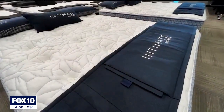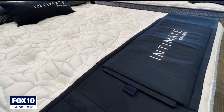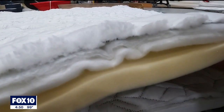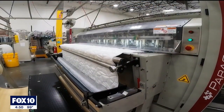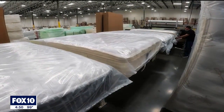Our Intimate Collection is one of our most popular better-selling collections that we offer, and the Intimate Collection focuses on natural materials — such as natural latex, Joma wool, and organic cotton. Those are examples of some of the raw materials that we source and put into those mattresses. The better the raw materials, the better the mattress is going to be.